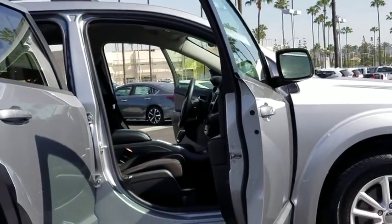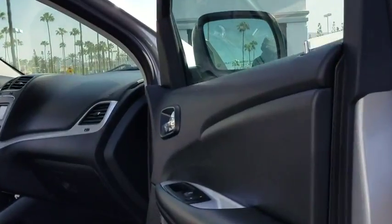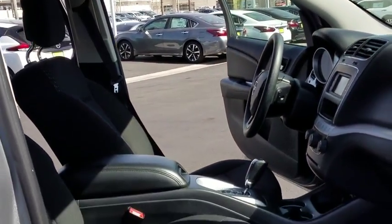This vehicle has less than 40,000 miles. Here are some of this vehicle's great options: Traction Control, Anti-Lock Braking System, Stability Control, Keyless Entry, Steering Wheel Audio Controls.